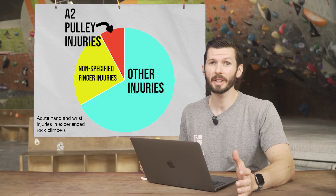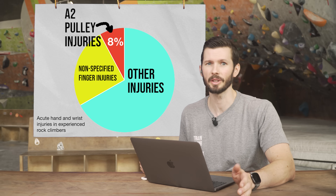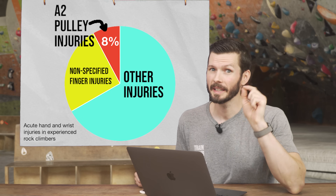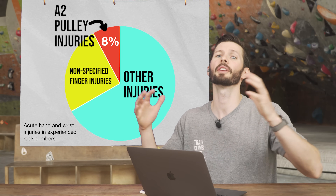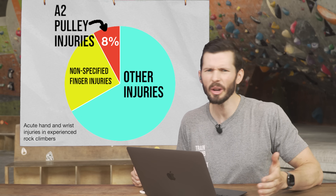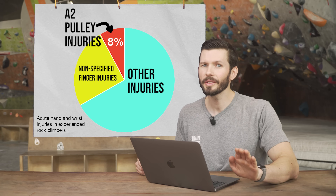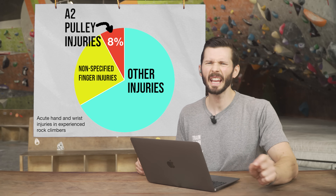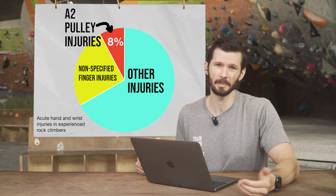So 33% of the reported injuries were in the fingers broadly, but only 8% were specifically diagnosed A2 pulley injuries. Keep in mind that data from this survey of 545 climbers may not reflect the climbing population as a whole, and all the research I could find says A2 pulley injuries make up significantly less than 33% of all climbing injuries.